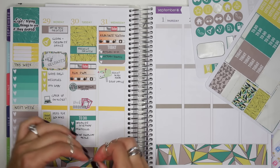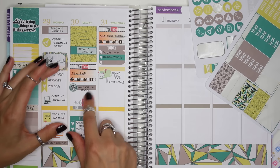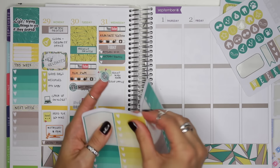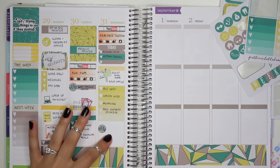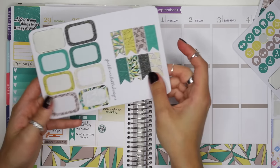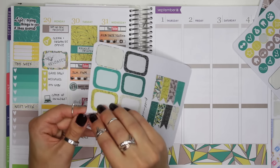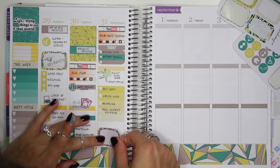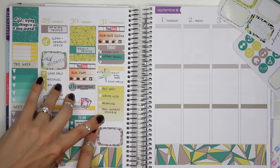Later I go to Starbucks again because I wanted to try that coconut milk mocha macchiato. I also had to edit and upload a video, so I'll use a yellow full box sticker. Then I have to pick up my boyfriend from work — every Wednesday I pick him up — so I'll use this gray half box sticker.